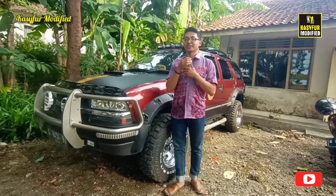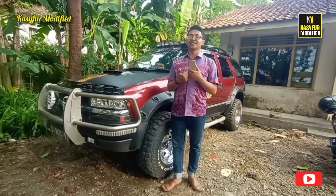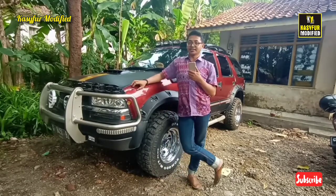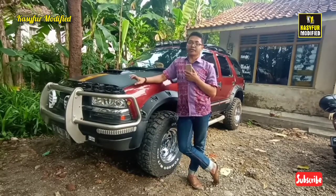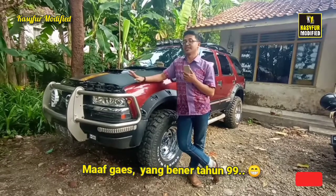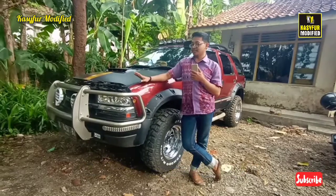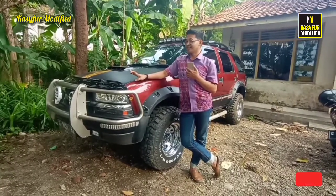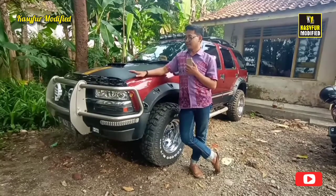Assalamu'alaikum warahmatullahi wabarakatuh. Selamat datang kembali di channel Fast Pro Modified. Di video kali ini kita ada Chevrolet Blazer Vortec tahun 1979. Ini mobil berkapasitas mesin 4300 cc dan bertransmisi otomatis.